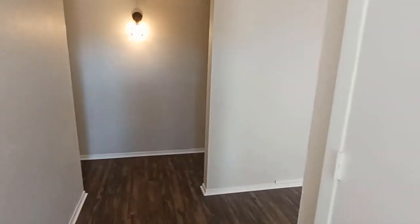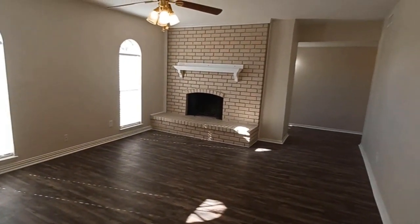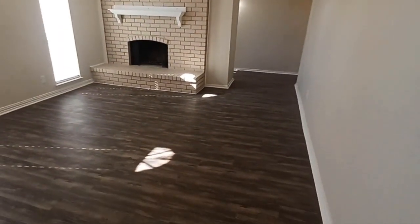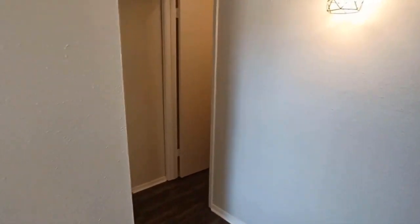Welcome to 3305 Kenwood Drive here in Rojo. This is a three-bedroom, two-bath, two-car garage. It does have a wood-burning fireplace, completely renovated. It has new vinyl plank flooring and fresh two-tone interior paint.